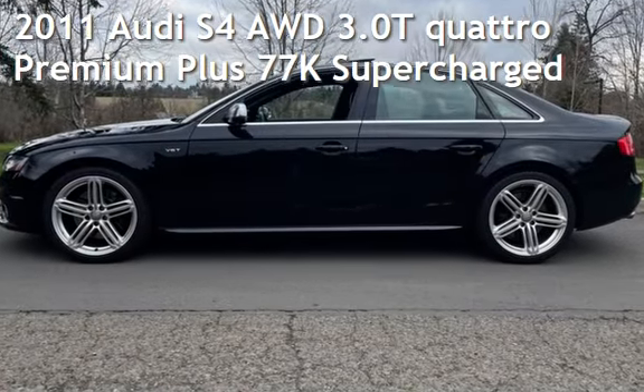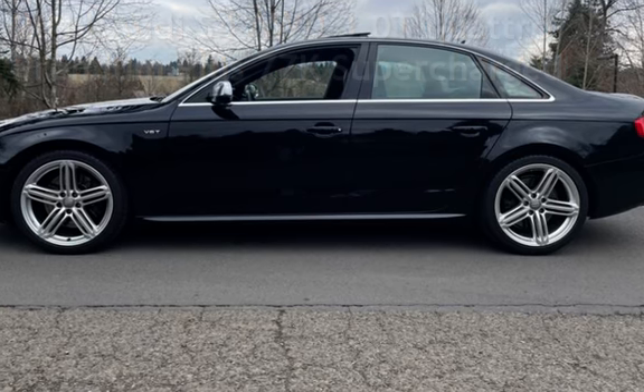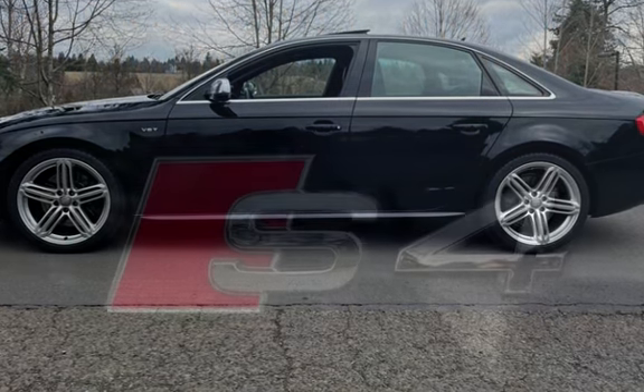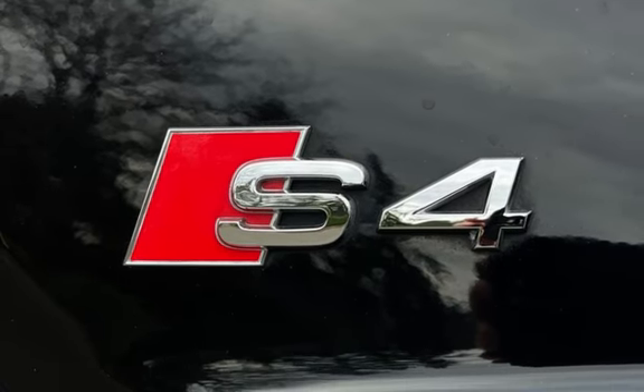Presenting a pre-owned 2011 Audi S4 all-wheel drive. This two-door sedan has a six-cylinder, 3.0-liter V6 engine, with all-wheel drive, and an automatic transmission.